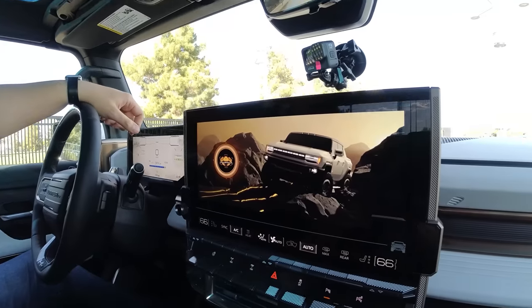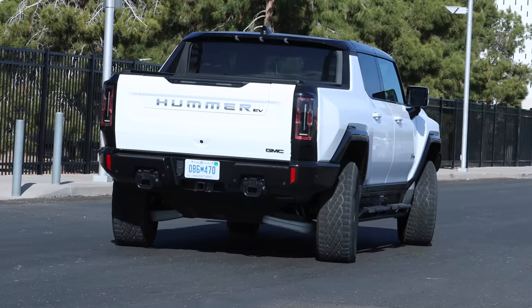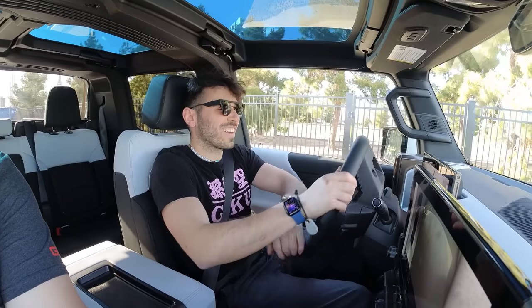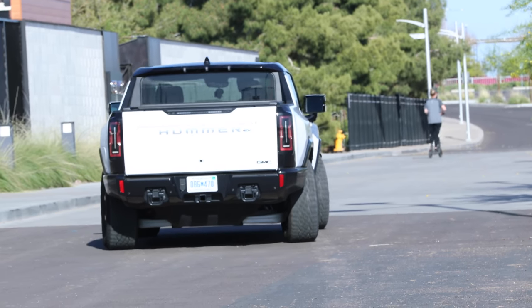Parallel to the launch site is where we got to demo Crab Walk. Crab Walk is a special mode that enables the car to drive diagonally at low speeds. The wheels are facing the same direction. It's a pretty wild sensation feeling a truck, especially one this size, maneuver like this. Crab Mode will help with parallel parking or just getting in and out of a tight environment.